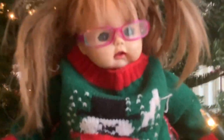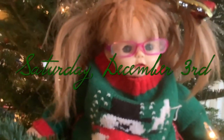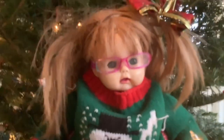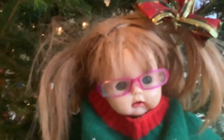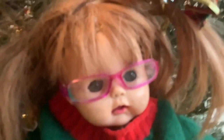Welcome back to Vlogmas Day 3! Today it is Saturday, December 3rd, it is a rainy day. We bought these really cool Christmas decoration kits and me, Leroy, and Laura are going to decorate them. By the way guys, this is the tree we got yesterday and it is so beautiful — it's a balsam fir and it smells so amazing with all the Christmas decorations on it.